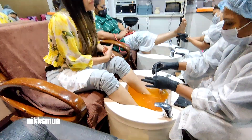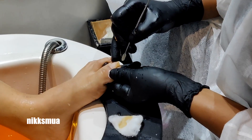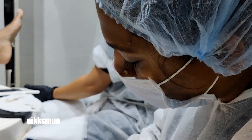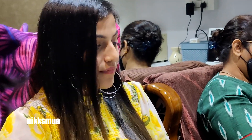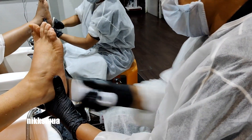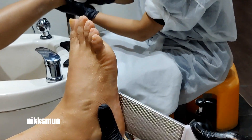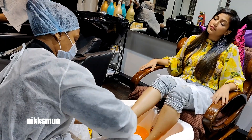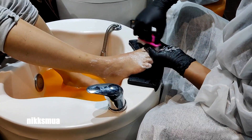They cleaned my nails well and then applied some flavored product — it smelled exactly like Rasna juice — which is used to remove the tan. Then they did a foot scrub with a brush to remove dryness and dead skin from the feet. It did hurt a little with the brush, but then it was time for relaxation!